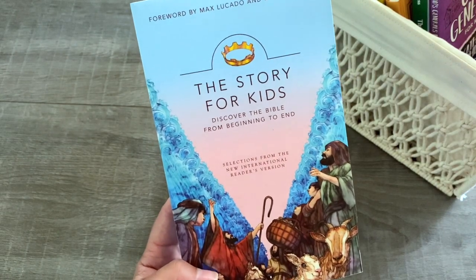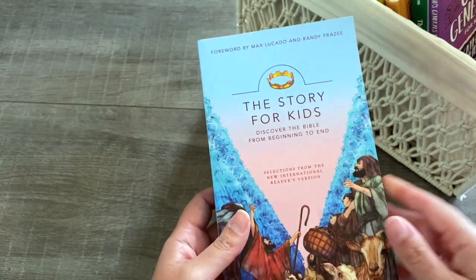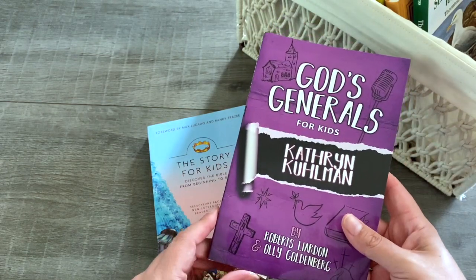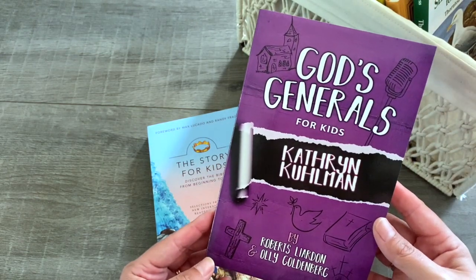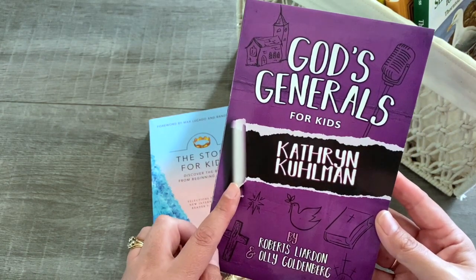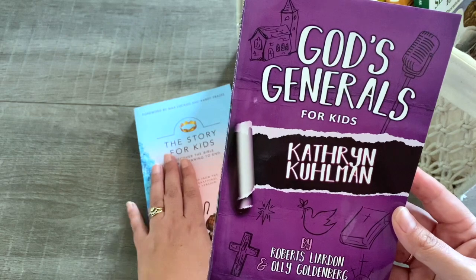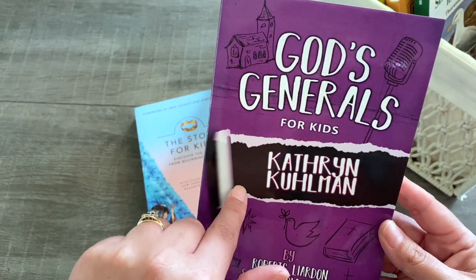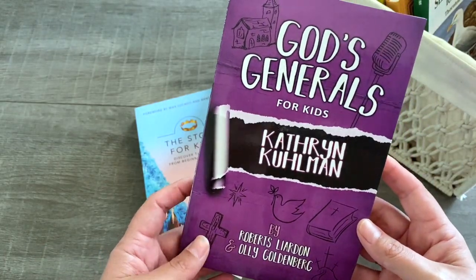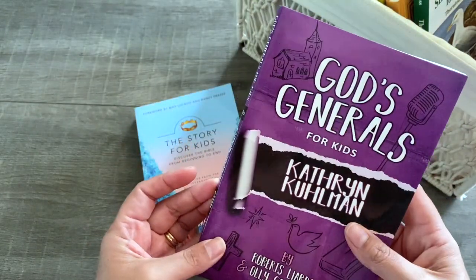I will be reading this to all of my children this term. We are also doing a revivalist study, and we are studying Catherine Corman. I really like the God Generals series — I've read the one written for adults, and they have a whole series for kids. We have read the John G. Lake one and really enjoyed it, so we're going to be learning about Catherine Corman this term.